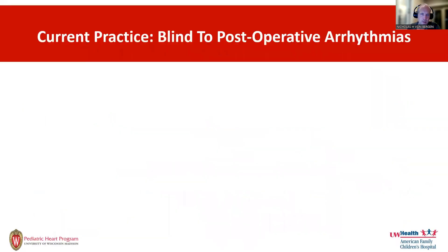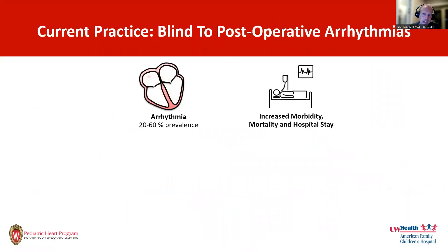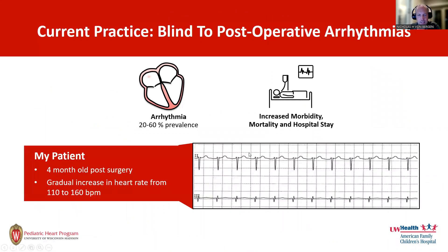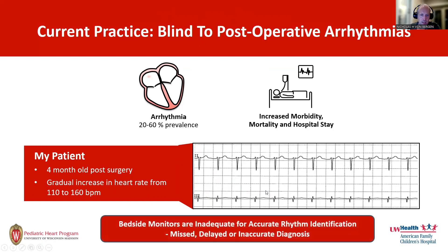The reason I invented it was because I considered us blind to post-operative arrhythmias in many cases. We know that arrhythmias are common, associated with increased morbidity, mortality, and hospital stay. Bedside monitors will often give you an EKG like this, and with the inability to accurately see the atrial signals, we are blind to what the rhythm happens to be. I felt bedside monitors were inadequate for accurate rhythm identification, which could result in missed, delayed, or inaccurate diagnosis.